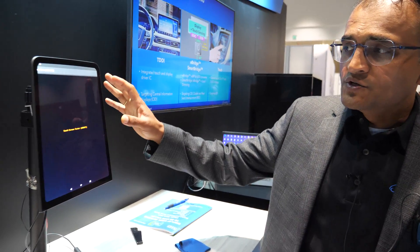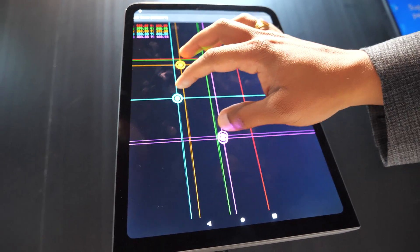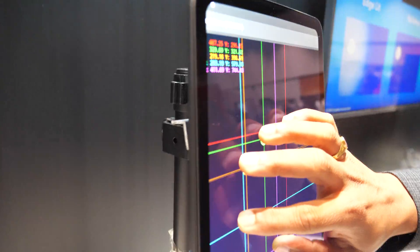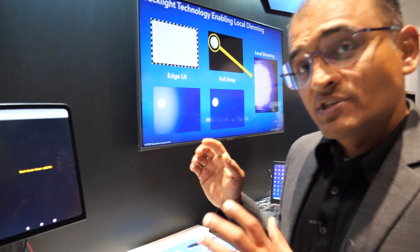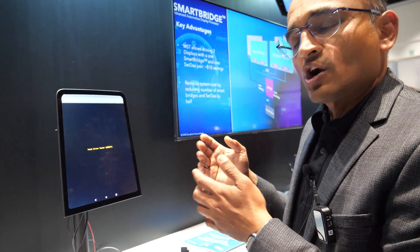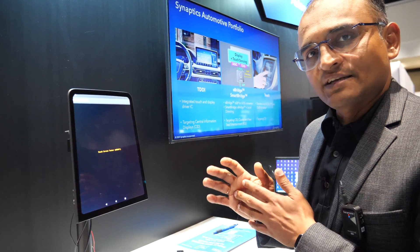Today we are showcasing our TDDI technology on an Automotive Central Information Display. This is an actual Lucid Air CID display showcasing Synaptics display and touch technology using our TDDI product line, powered by Synaptics' touch and display driver technology called TD7800.